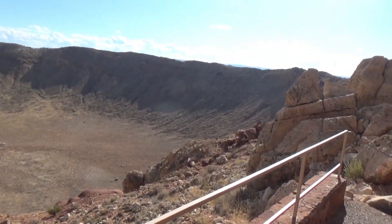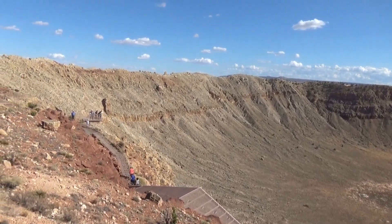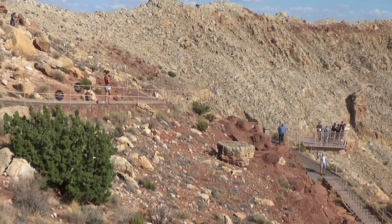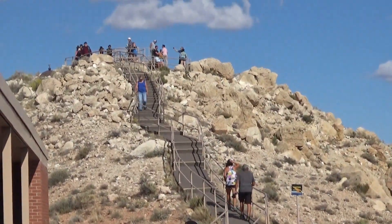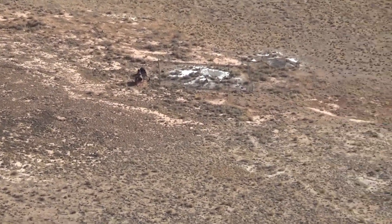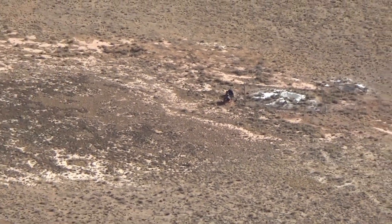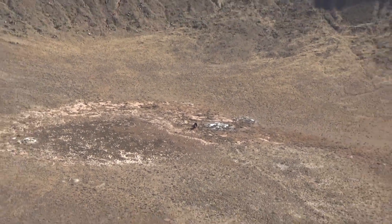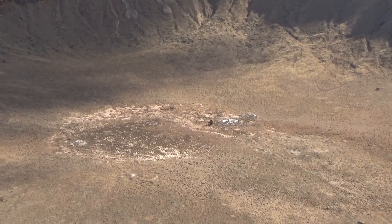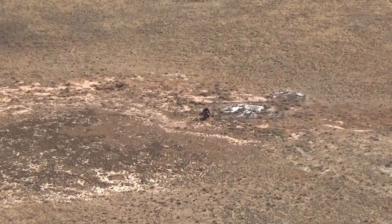I'm standing right on the edge of the meteor crater and this is as wide a view as I can get. There's a viewing level further down, one up there, and another higher up that I'm also going to go to. I'm going to zoom in to the center — there used to be small buildings and some equipment, I think generators, down there. I was last here in about 1972 when they had that equipment. Now they've got everything pretty much cleaned out.